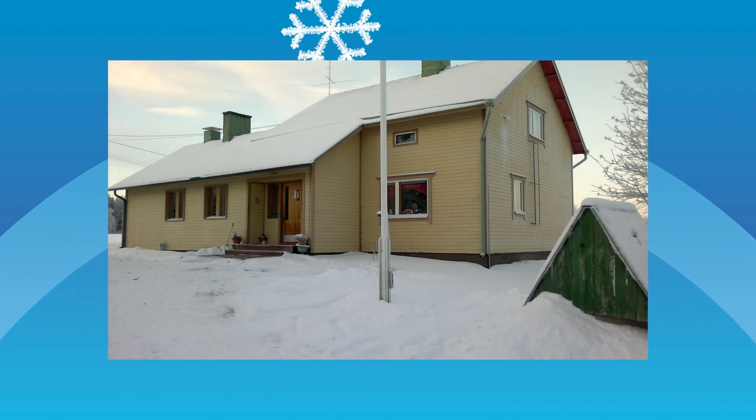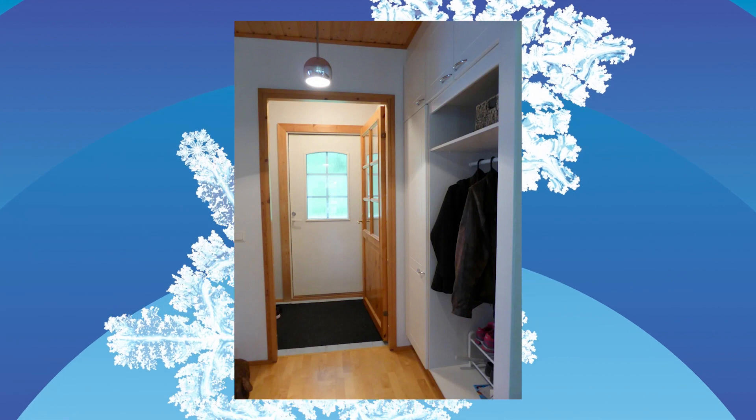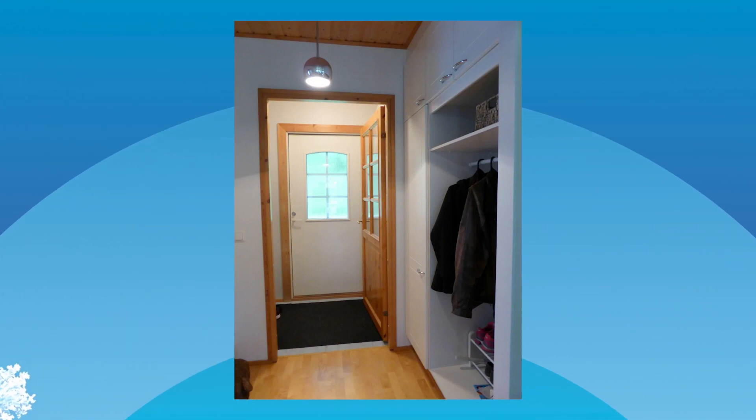Gaps. My mum's house is well-sealed. There are two doors on all the exits to make an air gap, and great sealing around all the windows and doors. It's simple — it's rubber seals.